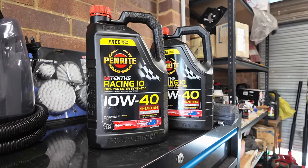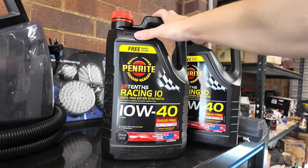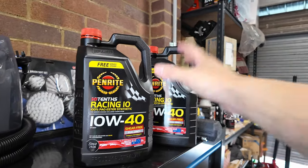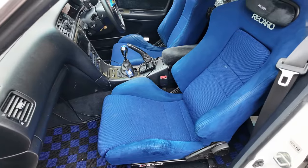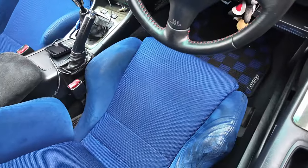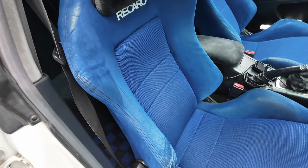All I need to do now is drop new oil in the car, but I don't think I'll need to film that for you guys because I've done it several times. I also want to give a quick shout out to Classic JDM Spares on Instagram — hit them up for your oil needs or any JDM OEM spares. I'll link them down below.